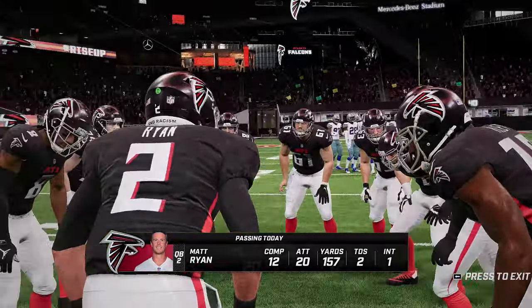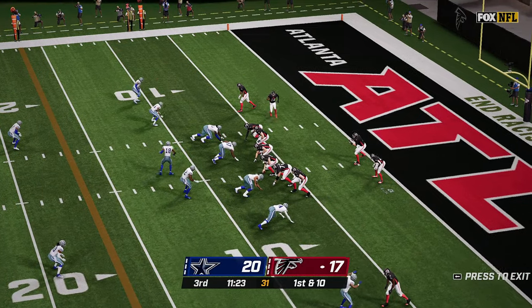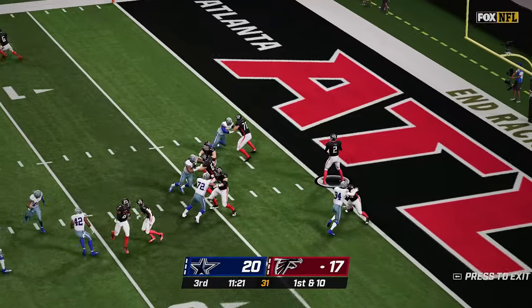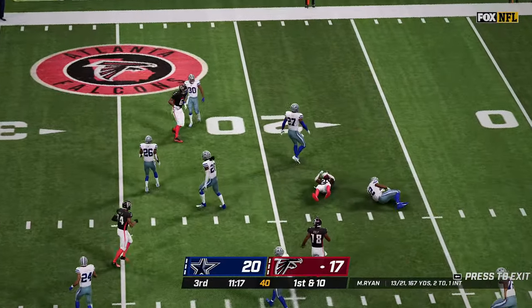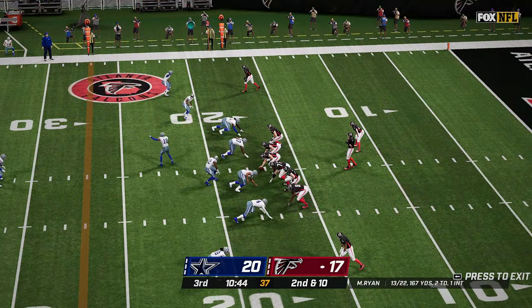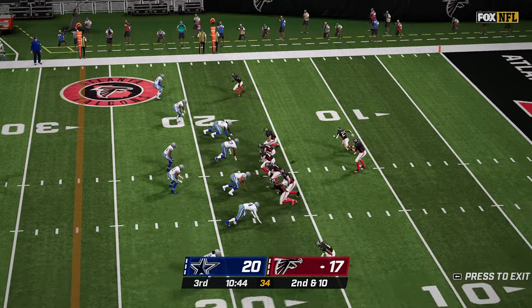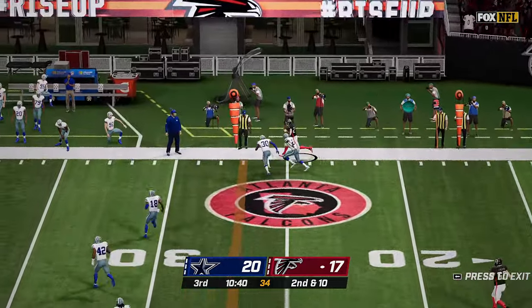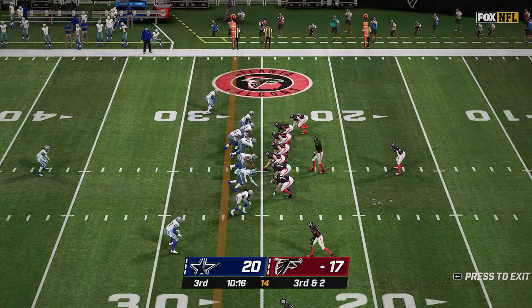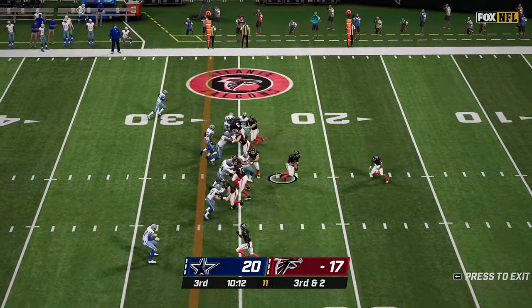You see the numbers on Ryan — just over 50% complete and an interception, so not having the best day. But this one is complete — first down to Matt Breida out of the backfield. Now from the 17, Ryan back to pass, completes this one out of the backfield to Breida, and he goes out of bounds after an eight-yard pickup.